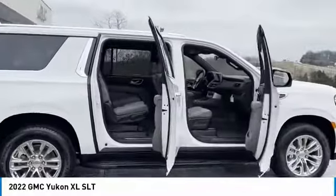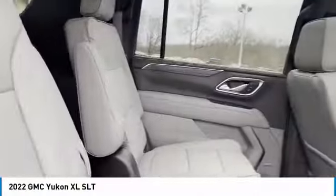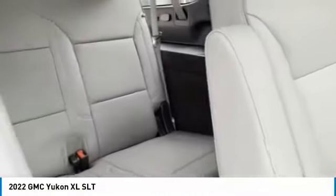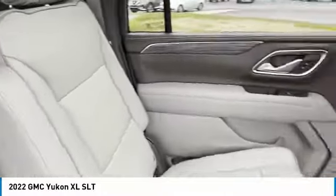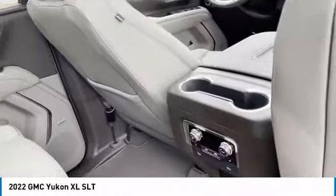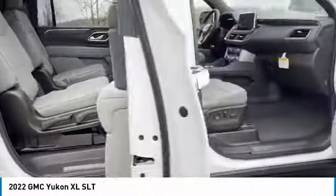running boards, heated side mirrors, traction control, daytime running lights, remote keyless entry, fog lights, remote trunk release, mirror memory, and navigation system. This beauty is sure to make you the talk of the neighborhood, so call or drop in for a test drive today.